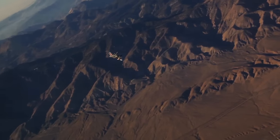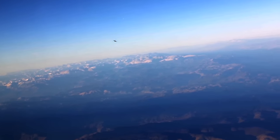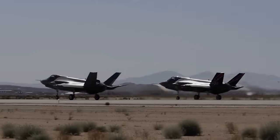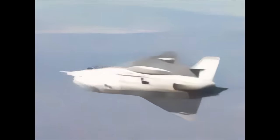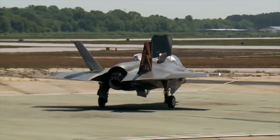The F-35's story begins with the Joint Strike Fighter program, which aimed to create a new generation of STOVL aircraft that could replace the landmark F-16. The nation's industry titans competed for the resulting contract — McDonnell Douglas, Northrop Grumman, Boeing, and Lockheed Martin all worked tirelessly to present their most innovative designs.